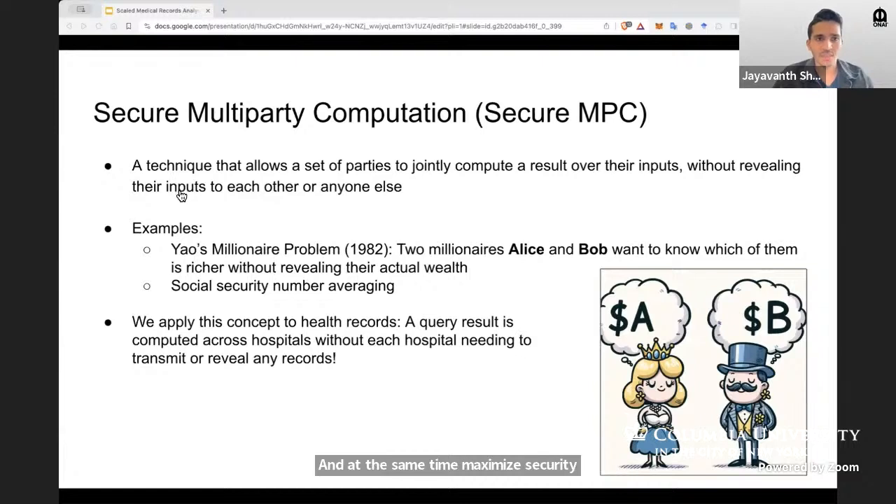Yes, we can with this cryptographic technology. The technology to achieve this goal is called a magical technique called secure multi-party computation. This allows a set of parties to jointly compute a result over their inputs without revealing their inputs to each other or anyone else.